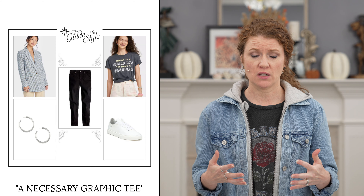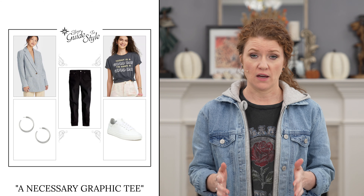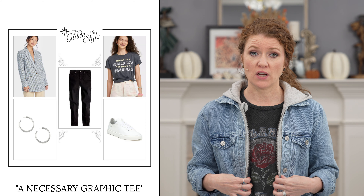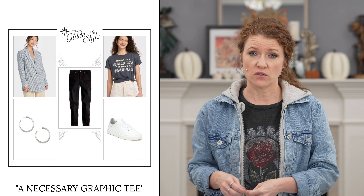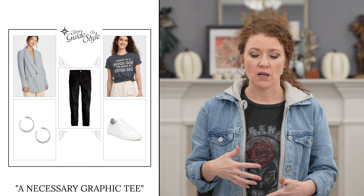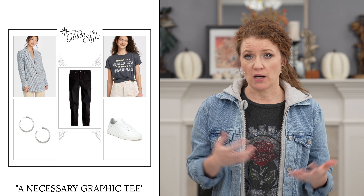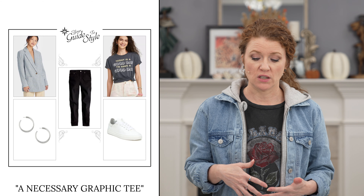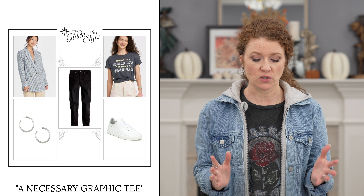For apple shapes, I recommend a straight leg black jean and wearing the blazer open. Make sure you tuck the t-shirt in or tie it up to create some separation, and maybe wear the lighter gray on top with black on the bottom — or go black on black underneath. Those are good combinations to try for different body shapes with this outfit.